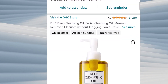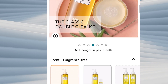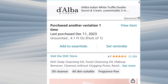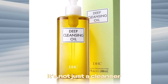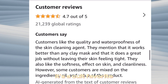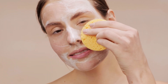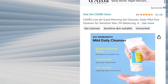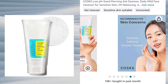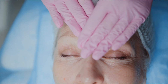After some serious Amazon stalking, I've uncovered a gem with nearly 5 stars and a whopping 21,000 reviews — feast your eyes on the DHC Deep Cleansing Oil. It's not just a cleanser; it's a cult favorite with a fan base that speaks volumes. Next up, a water-based cleanser. Another fan fave is the CeraVe Low pH Cleanser — with almost 5 stars and over 16,000 reviews.